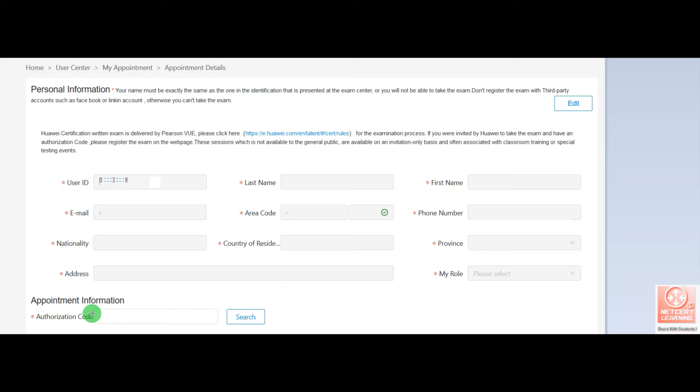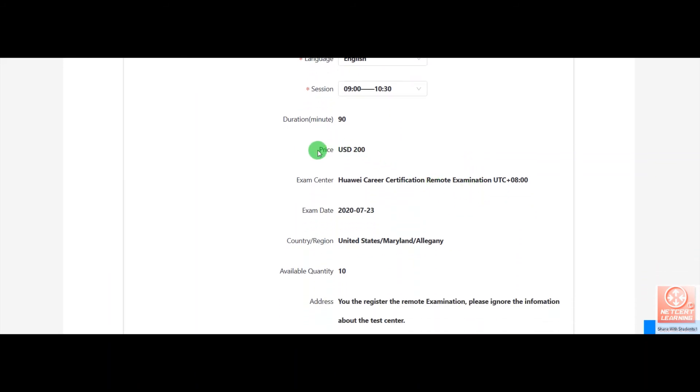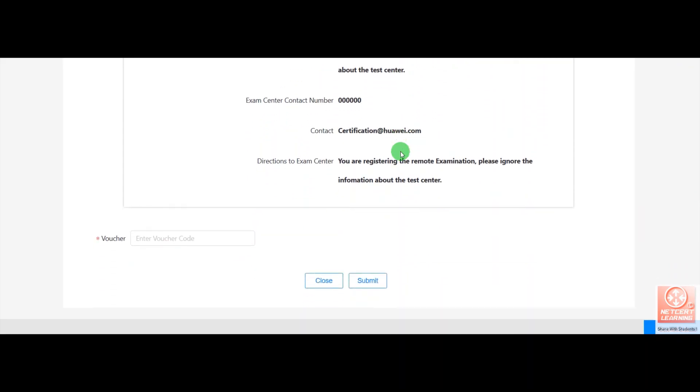If you are planning for Huawei Routing and Switching, after filling in the complete form you have to enter the authorization code. It will search and confirm the authorization code — for example, this authorization code is for HCIE Routing and Switching. You then choose your language and select the session time. The exam price is 200 dollars for HCIE. If you have already purchased an exam voucher, there is no need to pay this 200 dollars — just enter your voucher here.